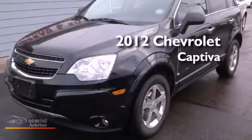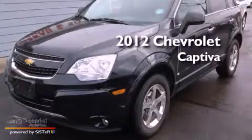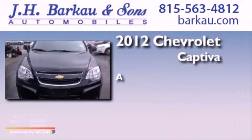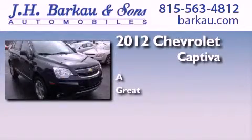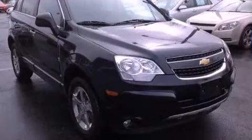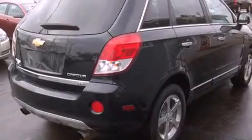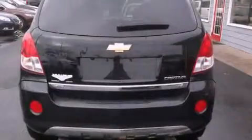This is a 2012 Chevrolet Captiva. Its top features include skid plates, direct injection, a sunroof, and traction control and stability control systems.